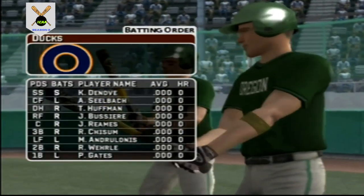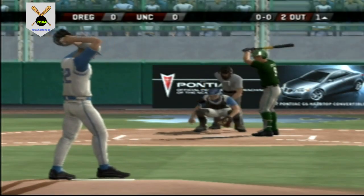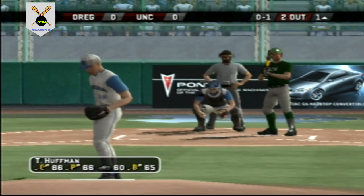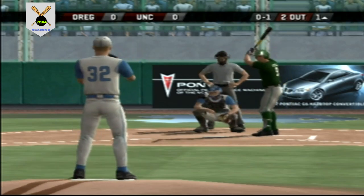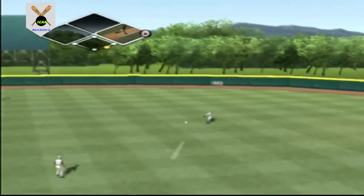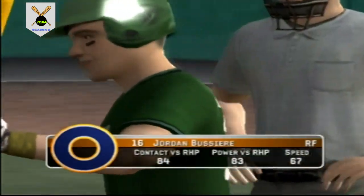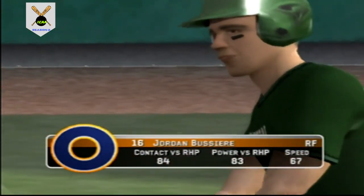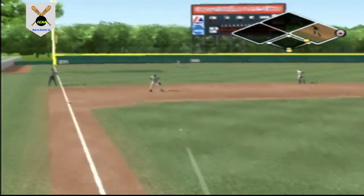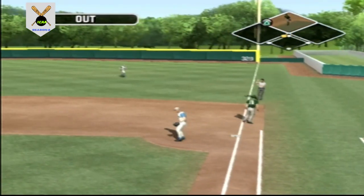Gates is at first today, he'll be hitting ninth. Number nine is up next. Takes one for a called strike. Hit to shallow right — Huffman is on with the single. Number 16 is digging in. Hit on the ground toward the hole. The throw across the infield — the side is retired.